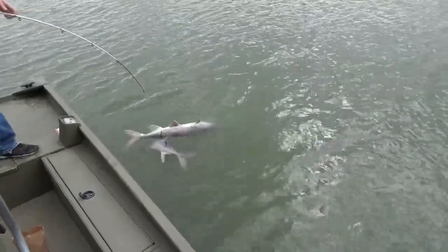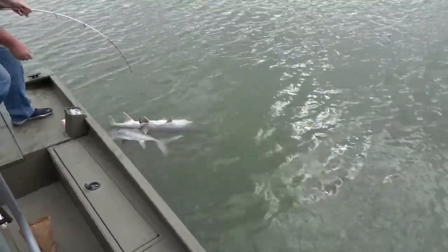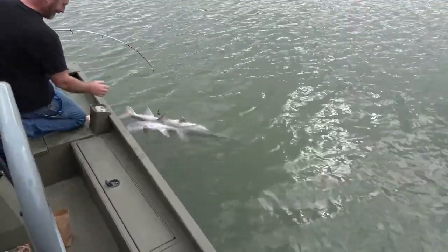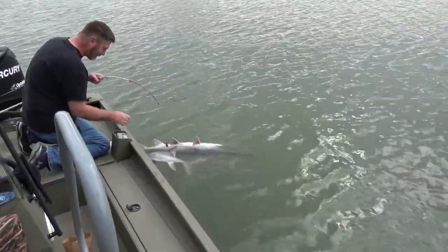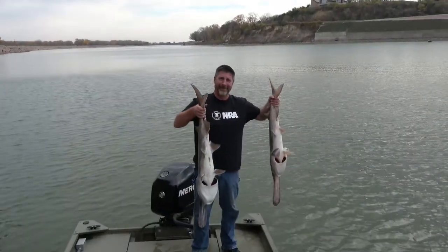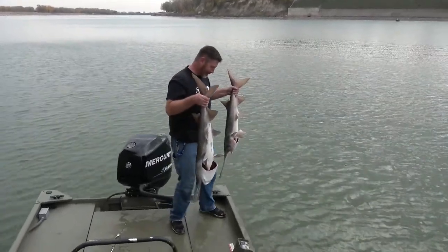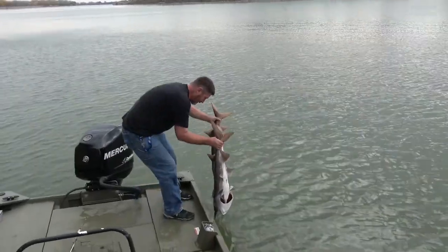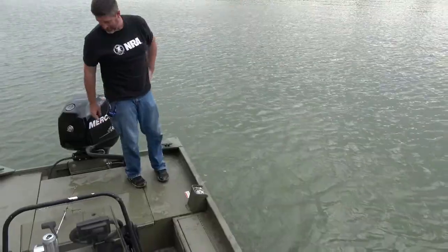Got it on video. Going to put the camera down to come help you. Look at that — that's a snag. Double! That's cool. They both get to go swimming again. I've got an extra rig or two.